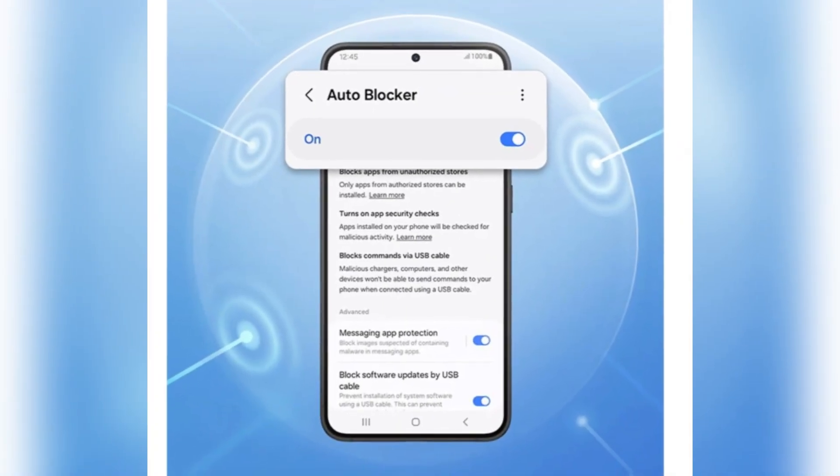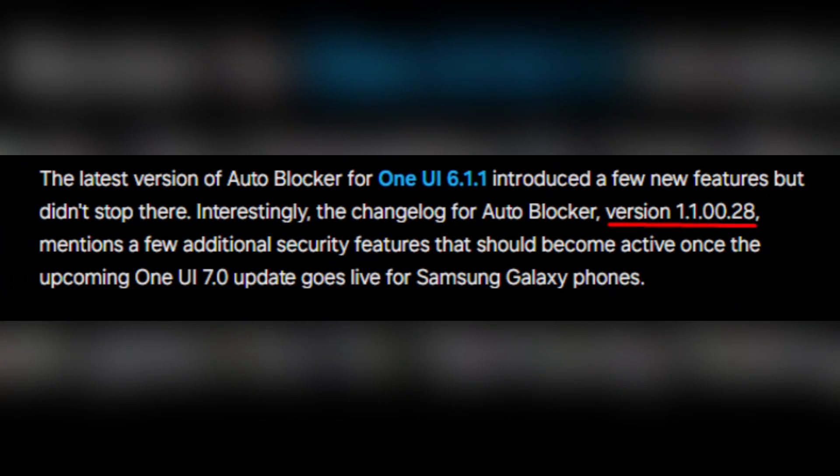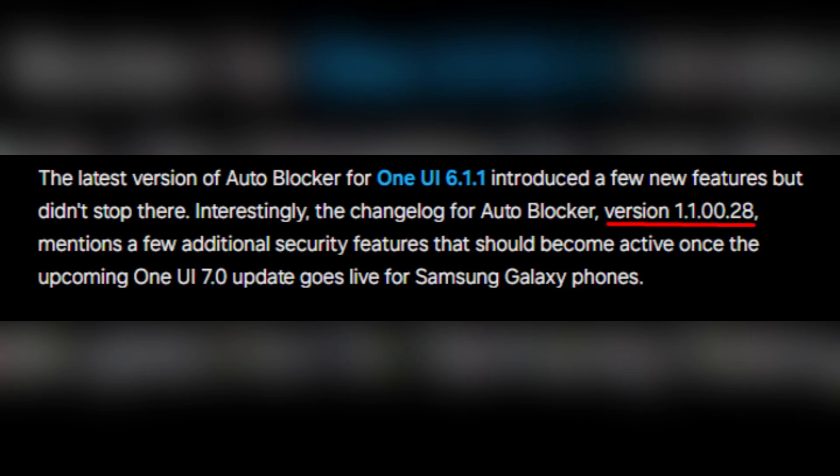For those of you who might not be familiar, Autoblocker is a powerful tool that enhances the security of your device. With a recent update to version 1.100.28, we saw some foundational enhancements under One UI 6.11.